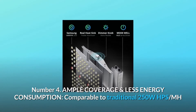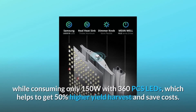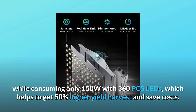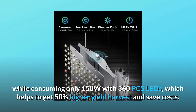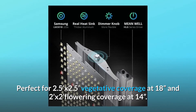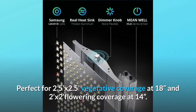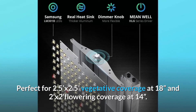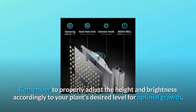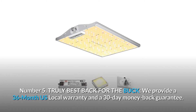Number four: ample coverage and less energy consumption. Comparable to a traditional 250W HPS lamp while consuming only 150W, with 360 LEDs, which helps get 50% higher yield harvest and saves costs. Perfect for 2.5×2.5 ft vegetative coverage at 18 inches and 2×2 ft flowering coverage at 14 inches. Remember to properly adjust the height and brightness accordingly to your plant's desired level for optimal growth.